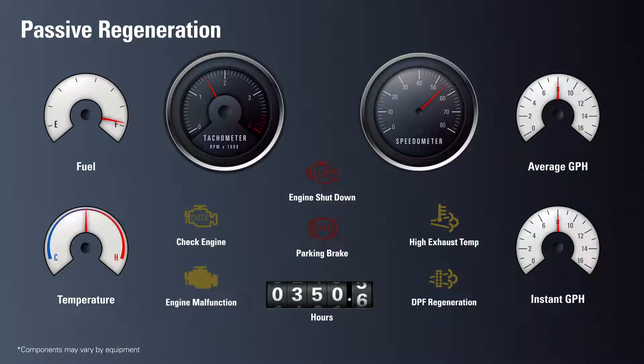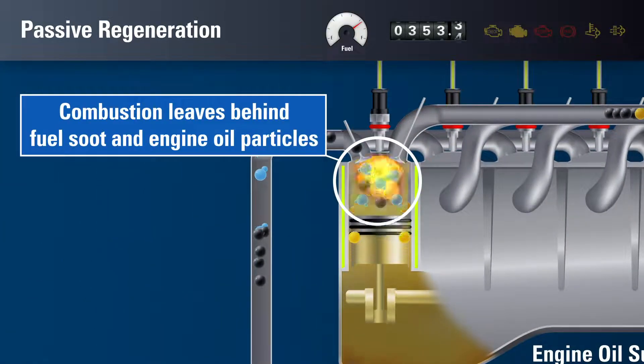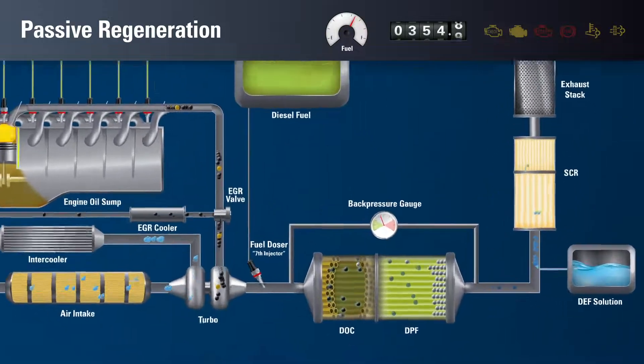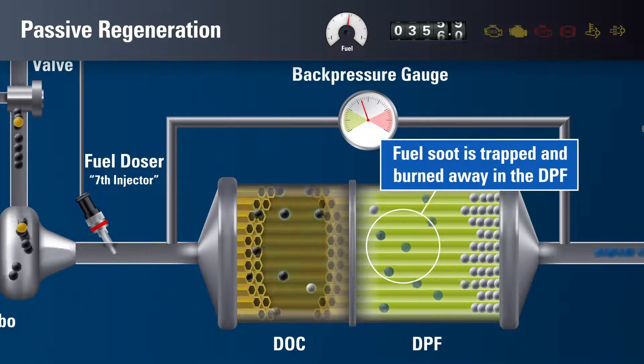Under normal driving conditions, your dashboard warning lights would be off because there is no excess back pressure from the exhaust system. As combustion occurs, it leaves behind particulate matter, which is typically hydrocarbons from fuel soot and engine oil that is released into the exhaust system. After being oxidized in the DOC, most of the particulate matter is burned away in the DPF, provided the temperature conditions are favorable.